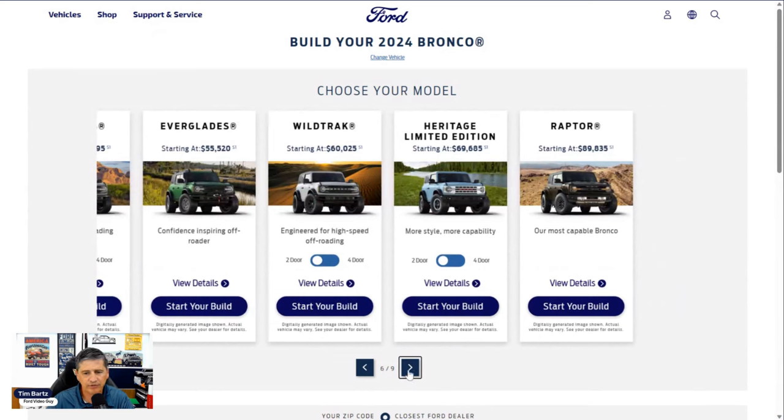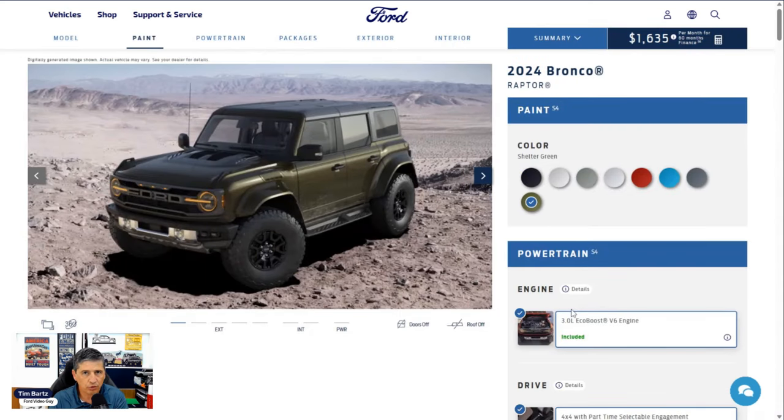We are skipping the Heritage Limited Edition, and here's why: you really don't get a choice to configure it. Every dealer gets one allocation and the dealer does not get to choose how they want it configured. Basically, Ford tells us: here's your configuration — you're going to get a blue two-door and this is what's going to come on it. When you're looking for one, you'll probably have to find a dealer that has the configuration you want — two-door, four-door, etc. You could put in an order back in 2023 but it doesn't mean it would get selected, since every dealer gets one and Ford tells you what you're going to get.